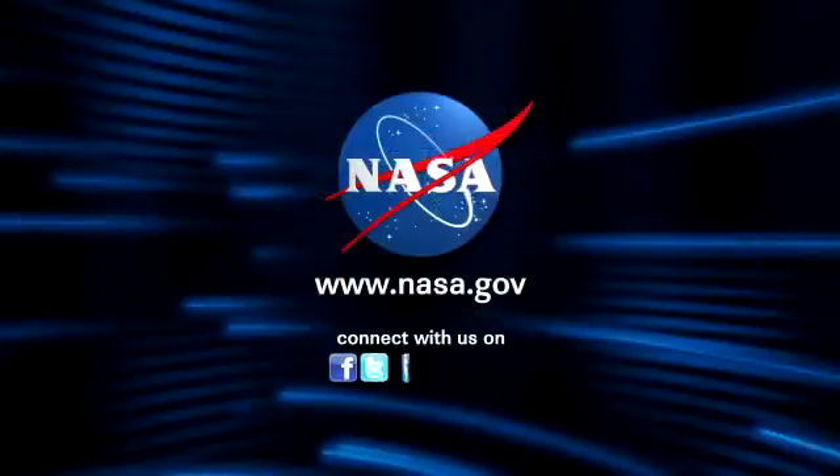A lot of challenges, but a lot of really exciting, cool technology coming up in the future. Ken, thank you so much for being here and giving us a look into the future. We'll be sure to follow along and look for that rocket up in space. Looking forward to it. Thanks, Ken.